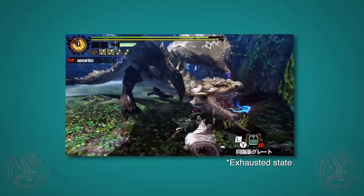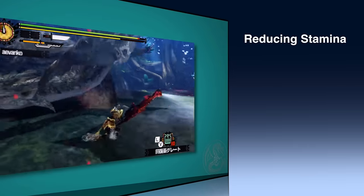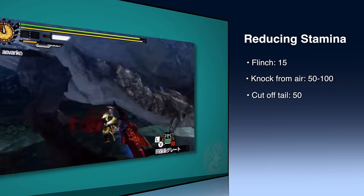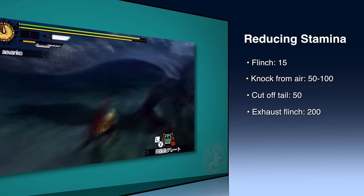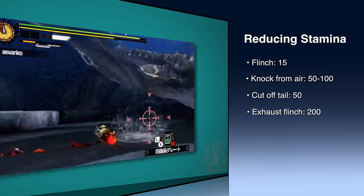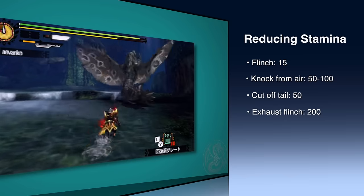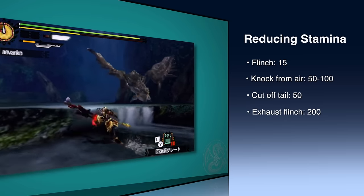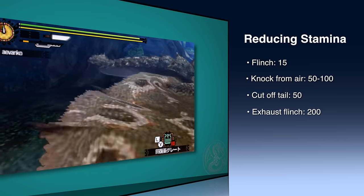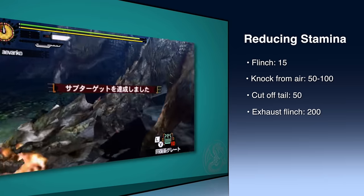There are several special actions you can do during a hunt that will do additional damage to a monster's stamina. Every time you cause a monster to flinch, you do 15 stamina damage to them. Every time you knock a monster out of the air, it knocks off 50 to 100 stamina — so if you're a sword and shield user up against a Rathalos, bring those flash bombs. Not only does it create an opportunity for everyone to attack, but it also deals stamina damage. If you cut off the tail, it reduces stamina by 50. And there is a special flinch called Exhaust Flinch that reduces stamina by 200.